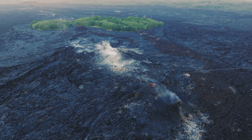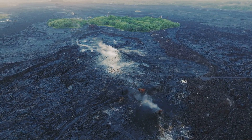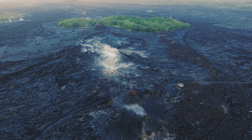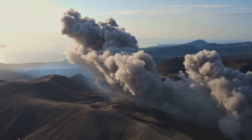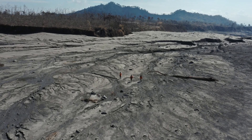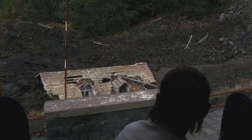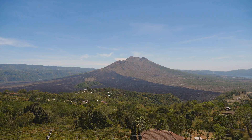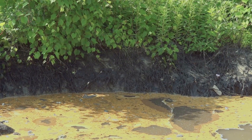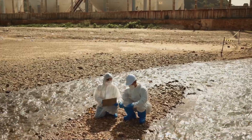Historical data from previous eruptions, like Mount St. Helens, provide valuable insights into the aftermath of such cataclysmic events. The immediate blast zone would be obliterated, leaving behind a barren wasteland devoid of life. The ashfall would blanket vast areas, suffocating plants and animals and disrupting ecosystems. Water sources would be contaminated, and rivers and lakes would be choked with ash, leading to a scarcity of clean water.